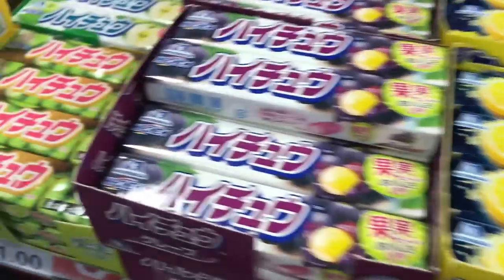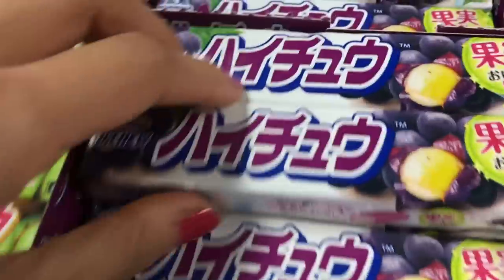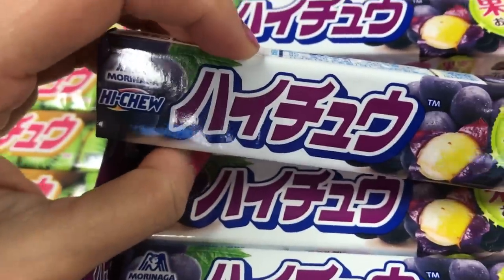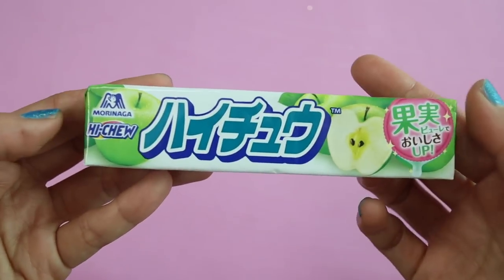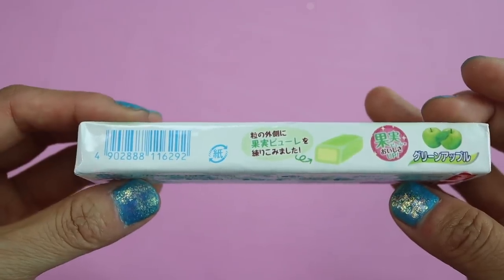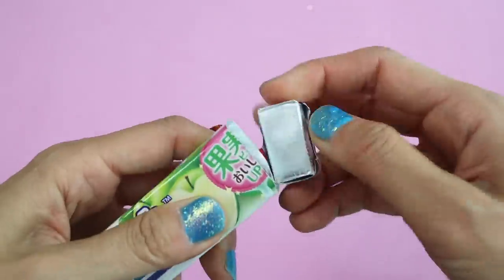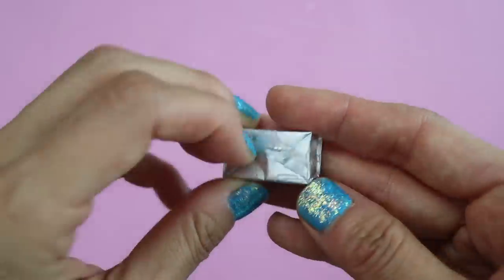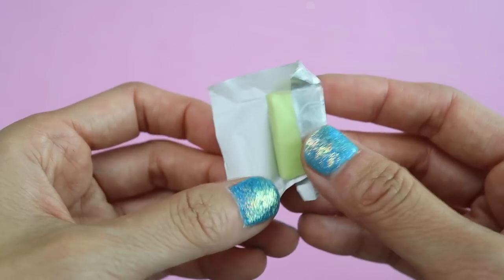Morinaga Hi-Chew candies — is this a gum or a candy? That's the big question. It's actually a candy, but the texture makes it seem like it's a gum. This chewy candy is so soft and flavorful and the flavors just explode in your mouth. It's a classic and they come in tons of different flavors including seasonal varieties. It's kind of like a Starburst candy but so much softer, chewier, and so much better.